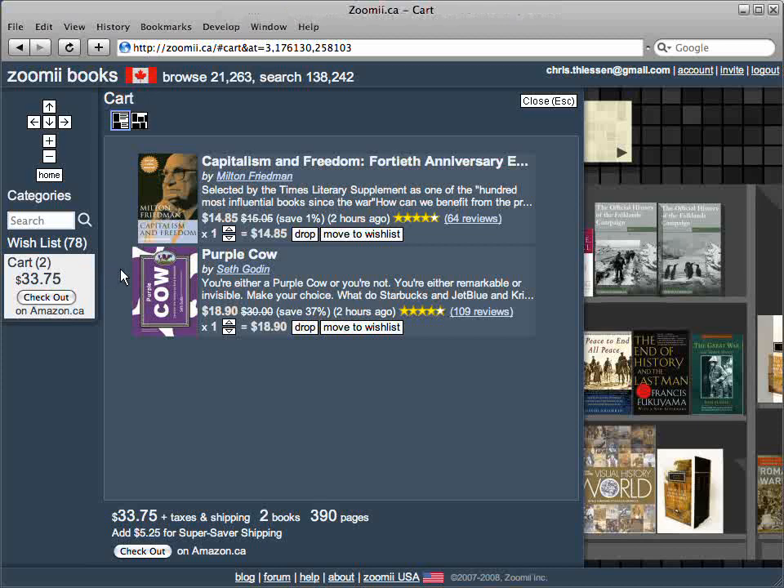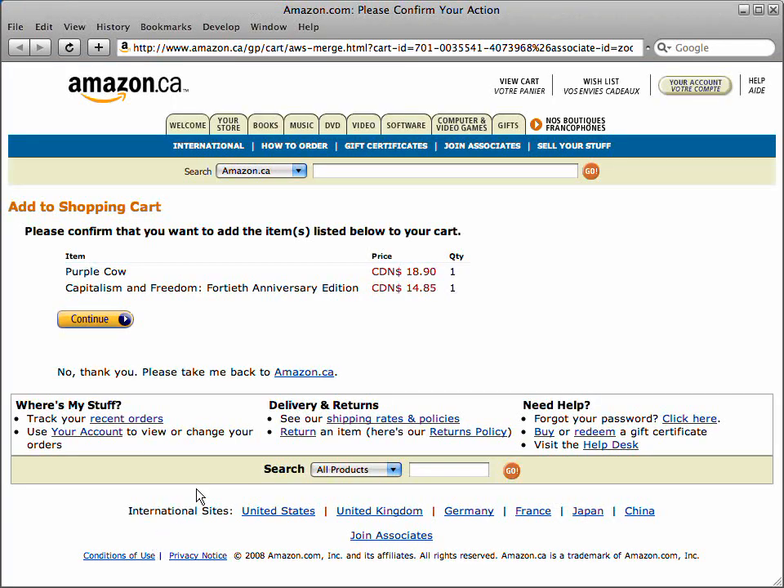If you open your cart, you'll see the books you've added, and you can drop items, move them to your wishlist, or go on to checkout. When you do click on checkout, we send the contents of your cart to Amazon, and from this point on it's all Amazon.